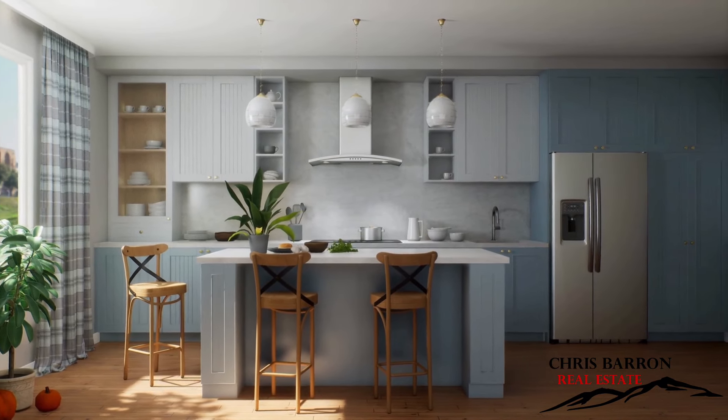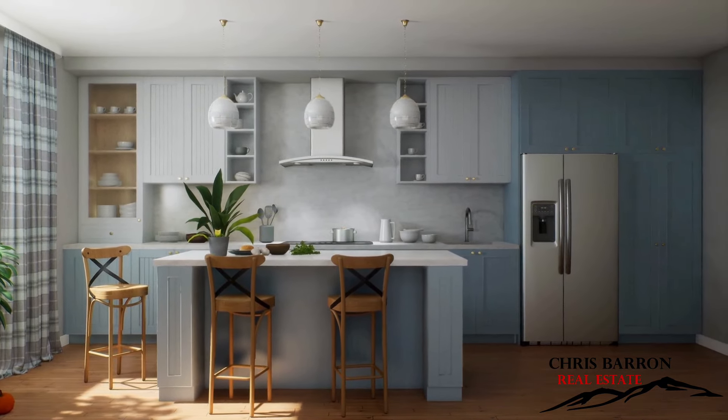Start with the kitchen, the heart of the home. A fresh coat of neutral paint can make the space look bigger and more inviting. Update cabinet hardware and lighting fixtures for more of a modern feel.